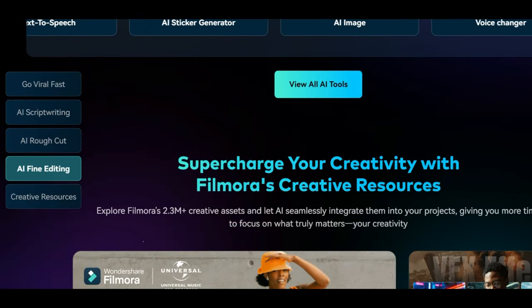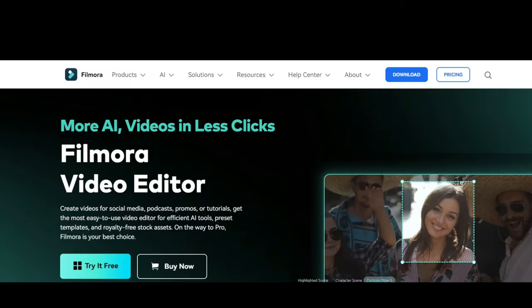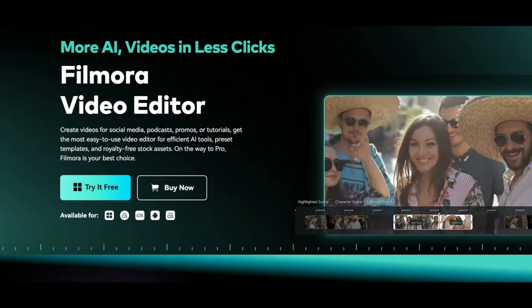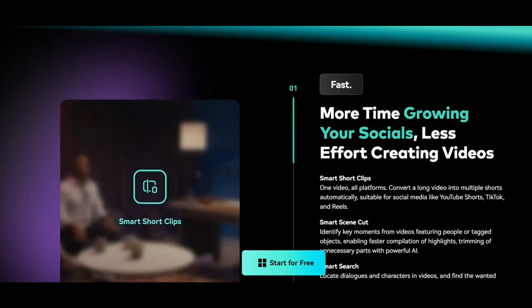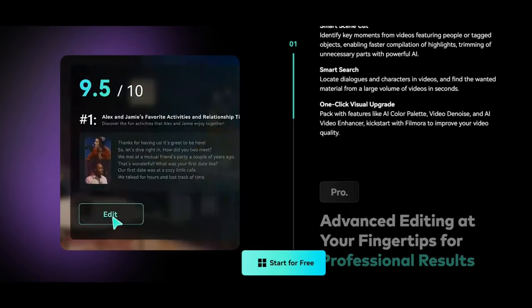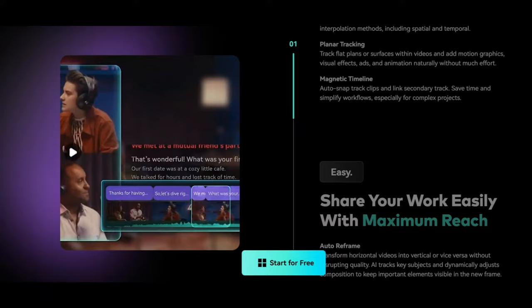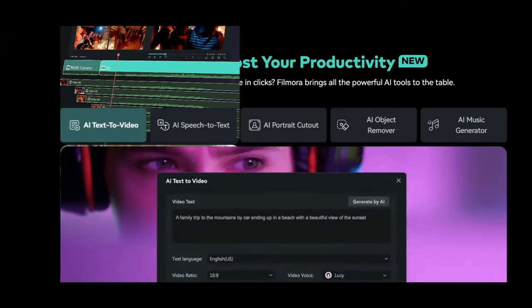For YouTube videos, vlogs, or instructional content, Filmora offers a user-friendly yet robust platform for video production that appeals to a broad spectrum of content producers. Users may concentrate on creativity rather than technical details thanks to its beautiful and intuitive interface, which streamlines the editing process.